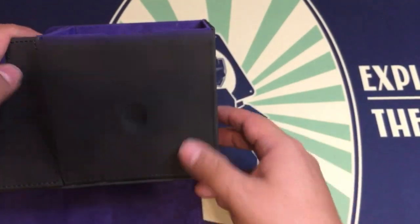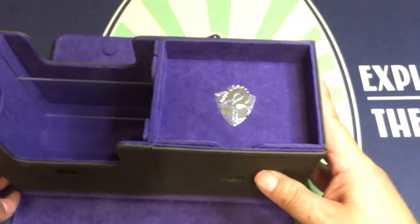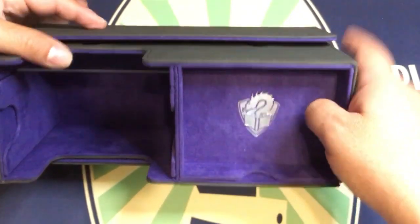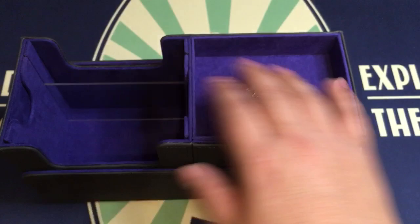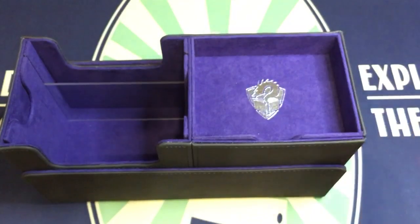Like the other Gamegenic products, you can take the lid and reattach it to the sides, lining up those holes. Now you have it there and you have access to your main cards — it's probably a dice tray, or you can put tokens up here, whatever you need.